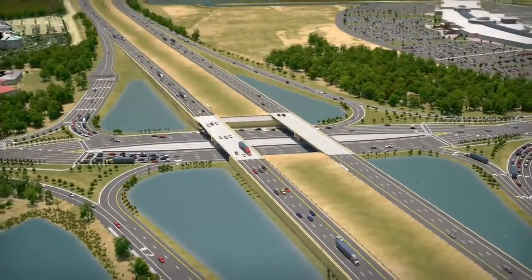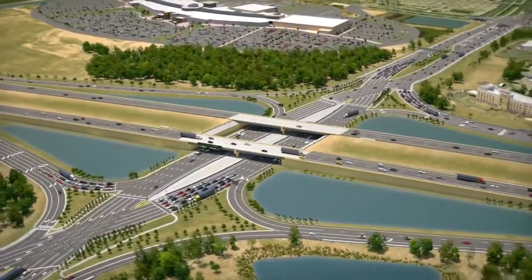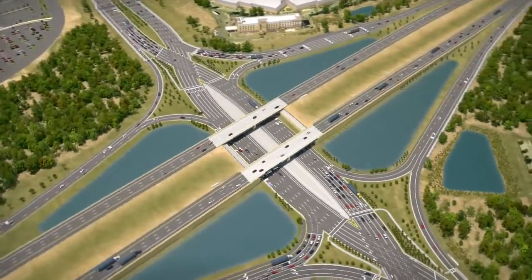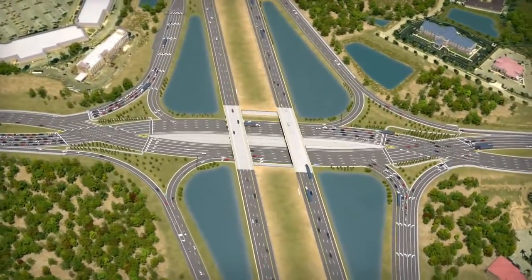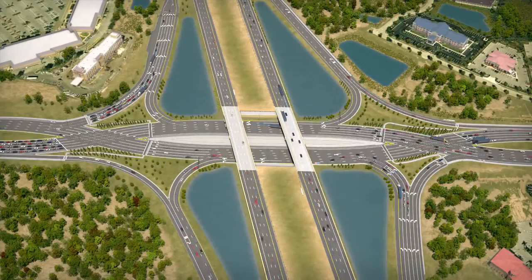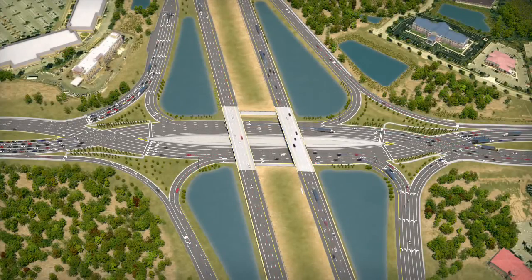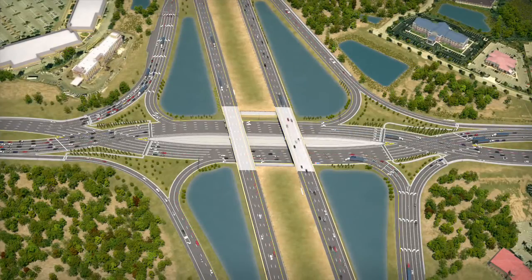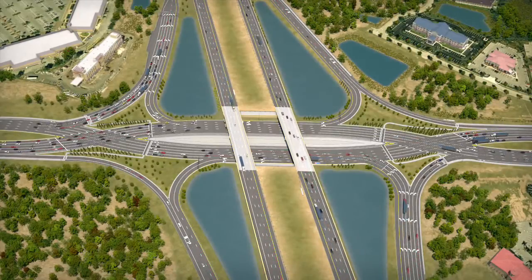FDOT considered several alternatives for the University interchange but selected the DDI because it will improve overall traffic operations and enhance safety for motorists, cyclists, and pedestrians. Due to their cost-effectiveness, efficiency, and proven safety benefits, the Federal Highway Administration is recommending that state transportation departments consider DDIs at interchanges nationwide. While the DDI is becoming more and more common in the United States, the University Interchange DDI will be the first in the state of Florida.